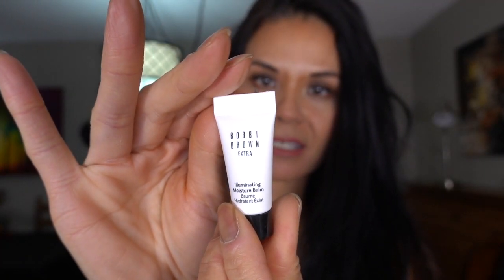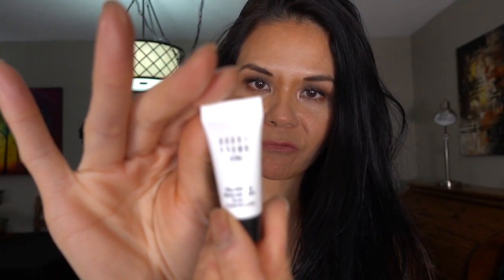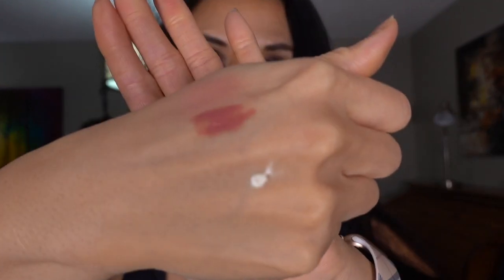The next item in there is the Bare Glow Illuminating Moisture Balm. This is a 0.17 fluid ounce, 5 milliliter. I'll just put a little tiny bit on. It's got a minty scent to it. Let's see if we see any illumination there — it's got a little glow to it when you put it on. It's more like a moisturizer, and it's got a minty scent.